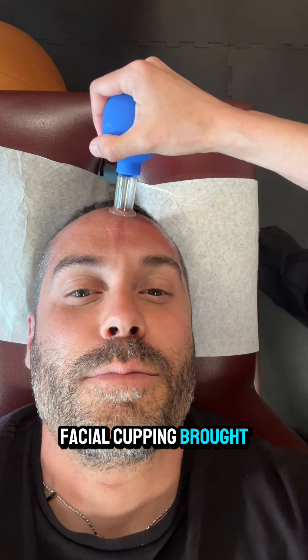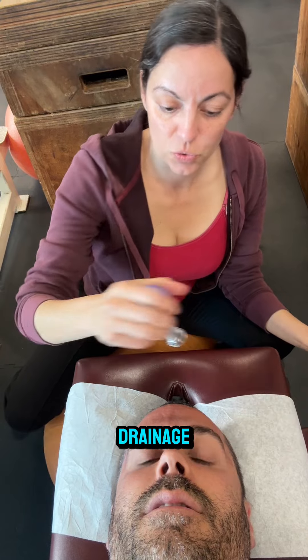Facial cupping, brought to you by Melissa. What are some of the benefits? Release tension on the face, release tension on the pimples, helps rejuvenate your face, promotes lymphatic drainage.